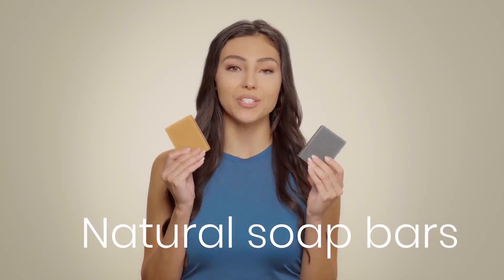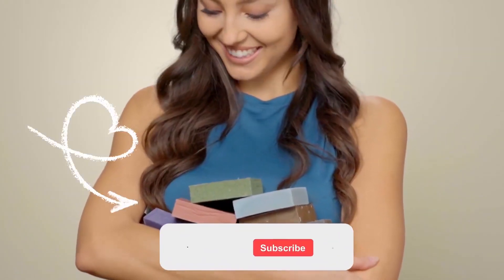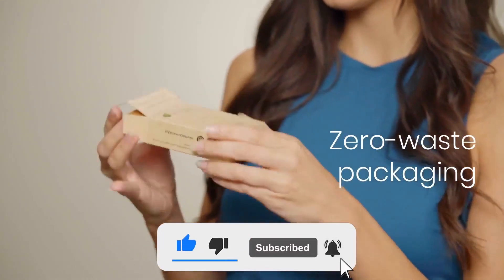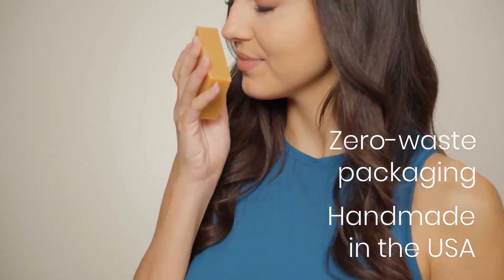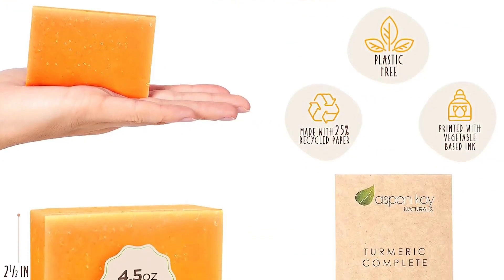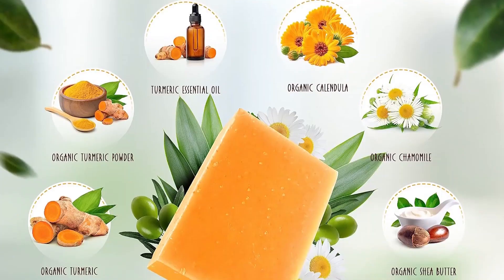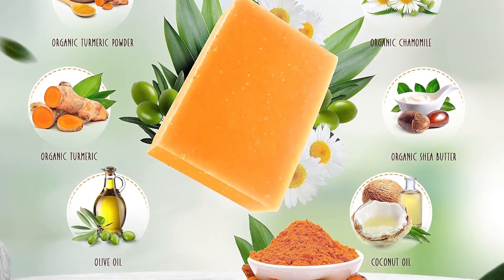Additionally, it's an all-natural formula that comes with canola oil, olive pomace oil, soya oil, shea butter, oatmeal, sunflower oil, turmeric, and organic honey to promote pore detoxification, brighten dull skin, and soothe irritated skin for a healthy glow while leaving the skin fresh and rejuvenated.